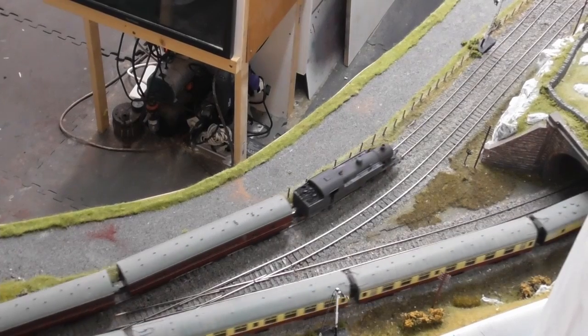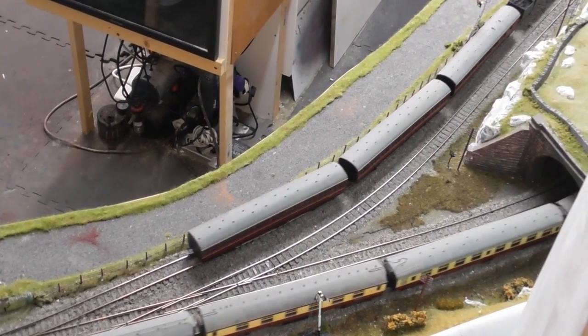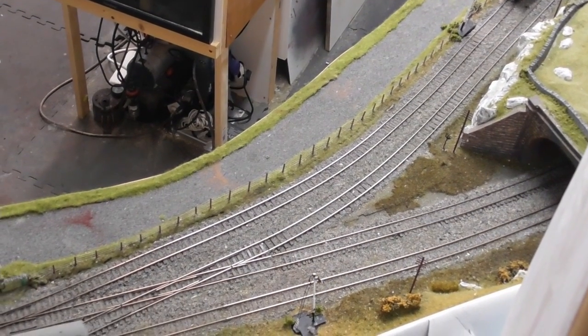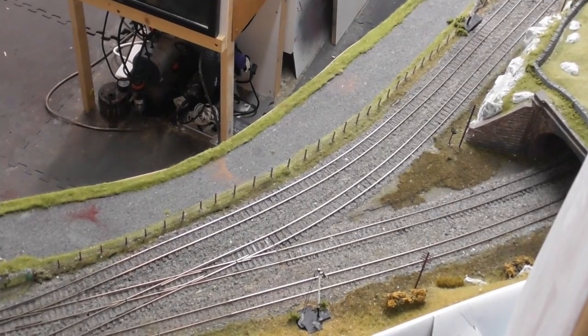Now emerging from Eiffel Tunnel is a locomotive, so if we now go down to ground level we can look at this in greater detail.